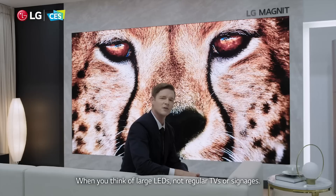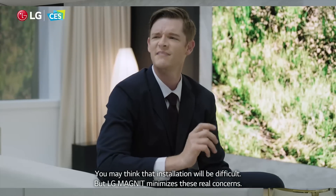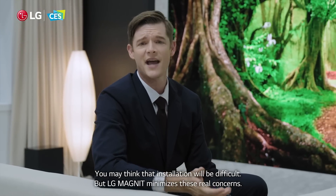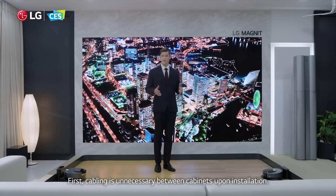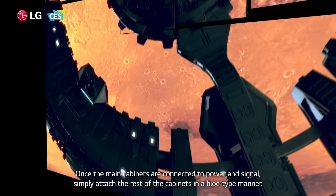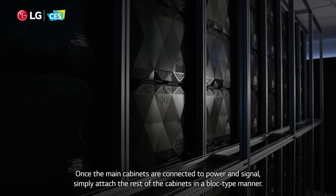When you think of large LEDs — not regular TVs or signage — you may think installation would be difficult. But LG Magnet minimizes these real concerns. First, cabling is unnecessary between cabinets upon installation. Once the cabinets are connected to power and signal, simply attach the rest of the cabinets in a block-tight manner.